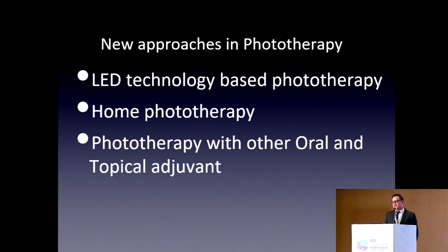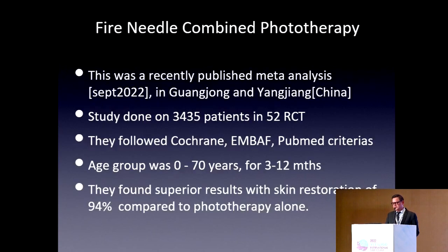Phototherapy combined with oral and topical adjuvants — such as tacrolimus, decapeptides, and JAK inhibitors — is also used. One interesting recent approach is fire-needle combination phototherapy. A meta-analysis published in September 2022 by Young Jung, based on 3,435 patients in 52 controlled trials following Cochrane, EMBASE, and PubMed criteria, with follow-up of 3 to 12 months, found superior skin restoration results of 94%. They placed a hot needle surrounding the vitiligo patches, which may stimulate surrounding melanin.